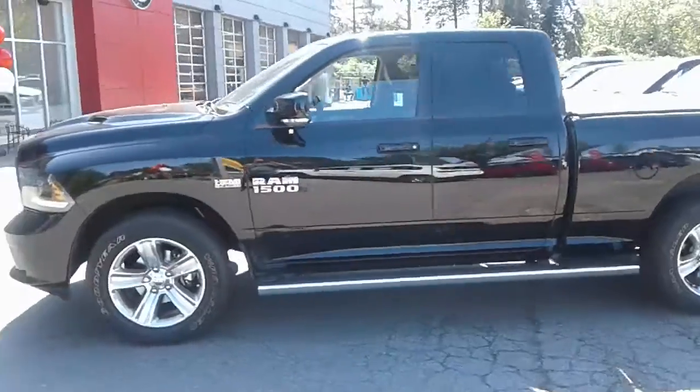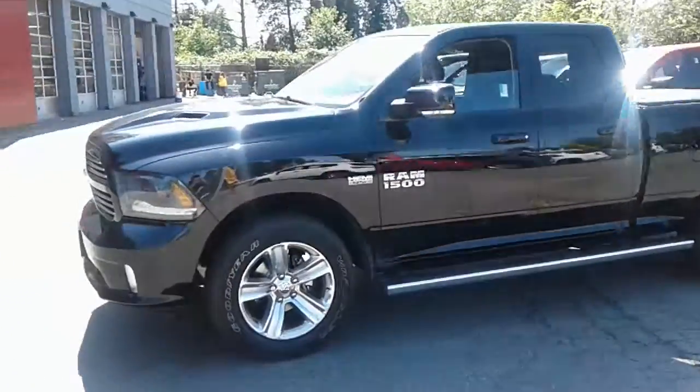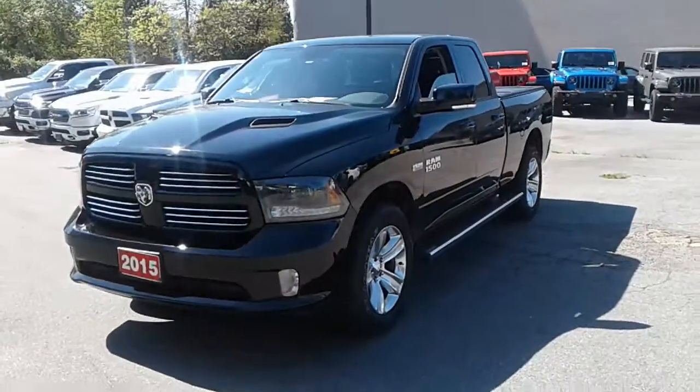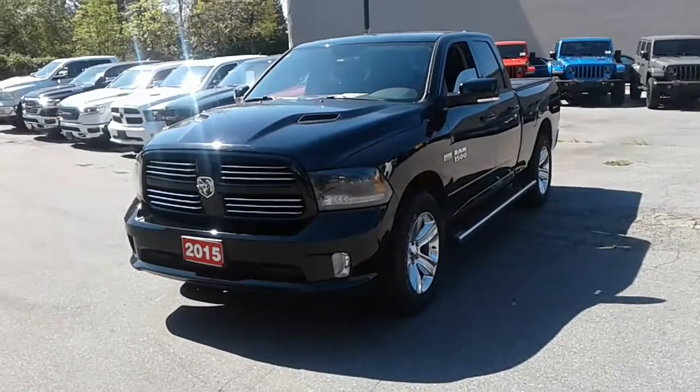And of course this is Rich from Auto Canada Alfa Romeo, and I'll follow up with you very shortly.